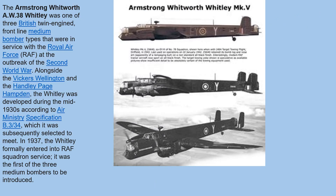The Armstrong Whitworth Whitley was one of the three British twin-engine frontline bomber aircraft types in service with the Royal Air Force at the outbreak of the Second World War. Alongside the Vickers Wellington and the Handley Page Hampden, the Whitley was developed during the mid-1930s according to Air Ministry Specification B.3/34, which it was subsequently selected to meet. In 1937, the Whitley formally entered RAF squadron service, being the first of the three medium bombers to be introduced.